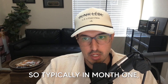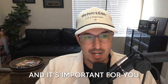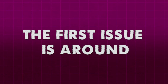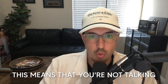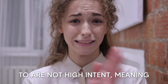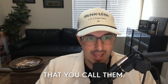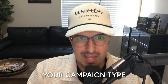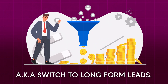Typically in month one, if you've actually been calling these leads, you're going to experience one of two issues. The first issue is around contact success rate and intent. This means that you're not talking to a lot of people, or the people that you speak to are not high intent — meaning they don't remember filling out a form or seem very surprised that you called. The solution is to switch your campaign type to a landing page campaign, also known as long form leads.